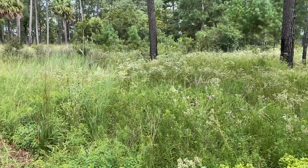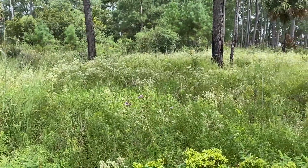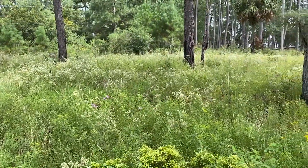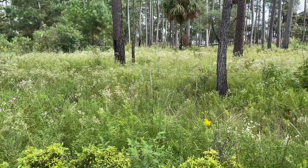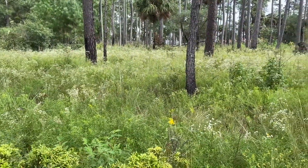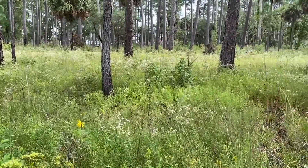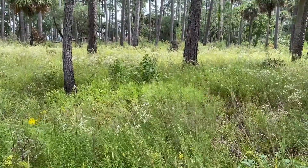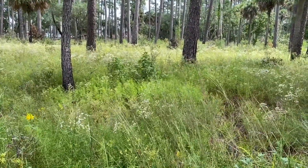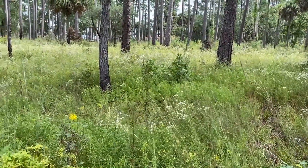Once again we're visiting an open sunny habitat to look for fall wildflowers. The key to this pine forest having such diversity is that it's relatively open, so a lot of sunshine is getting down to the forest floor. Management is also important — fire is the key to keeping the understory open.